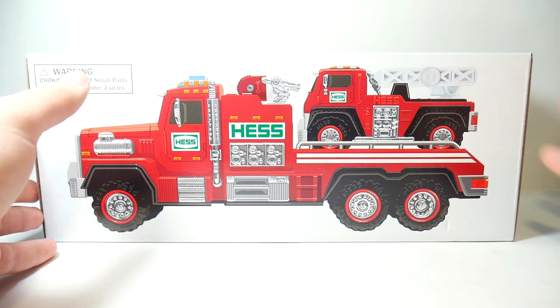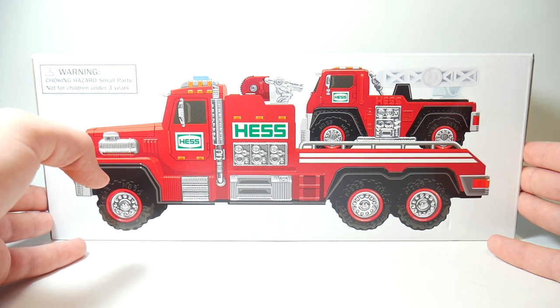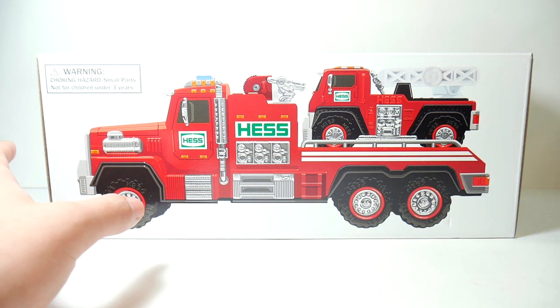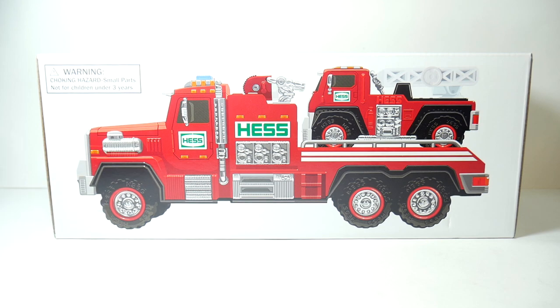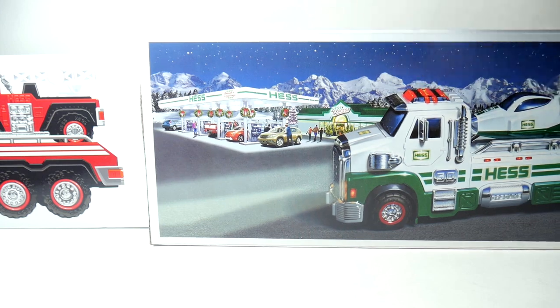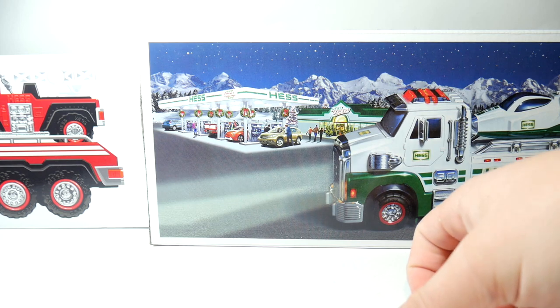This box is very, very different from the boxes we've been having since around 1994, maybe before or a little after that — roughly around that time. What I'm trying to say is we had the same type of box for about 20-ish years. As you can see, there's a very drastic difference between this box for the 2015 truck and the ones we've been getting. This is the truck for the 50th anniversary 2014 truck.